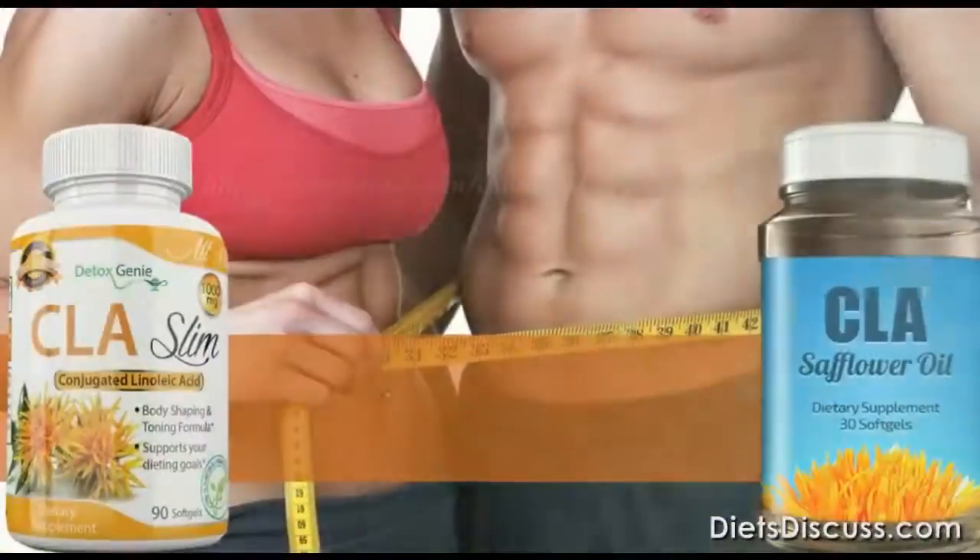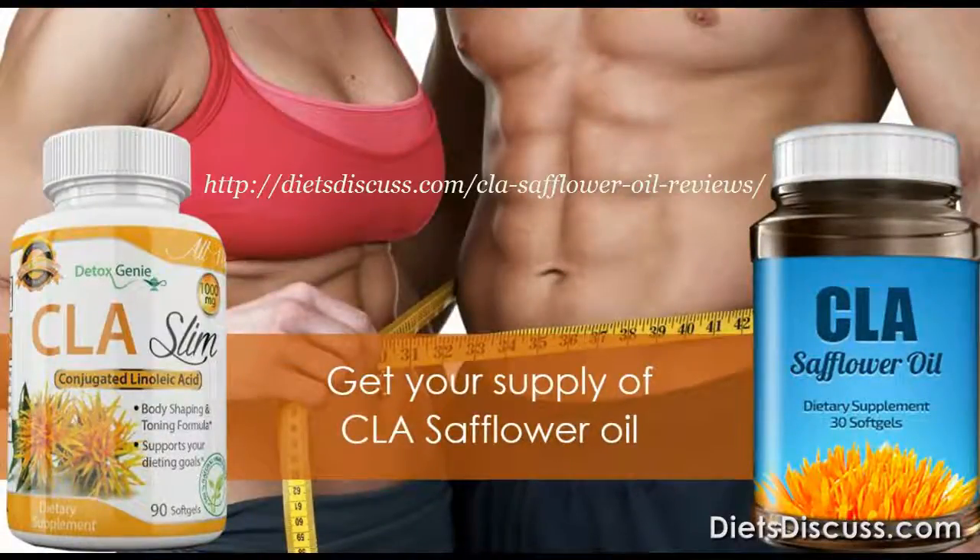Trim down your weight with CLA safflower oil. Get your supply of CLA safflower oil today. I hope you enjoyed the presentation today. Thank you.